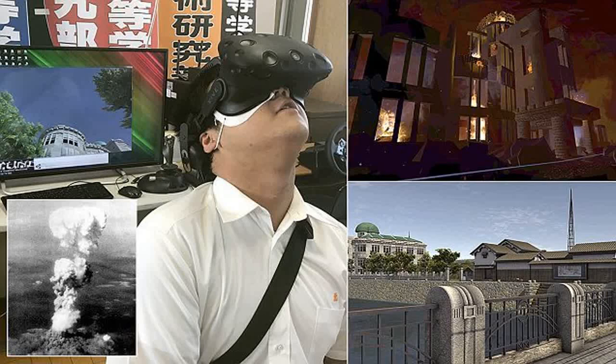The August 6, 1945, bombing of Hiroshima marked the first time a nuclear weapon was used on civilians. Three days later, a second U.S. atomic bomb killed 70,000 people in Nagasaki. Japan surrendered six days after that, ending the Second World War.